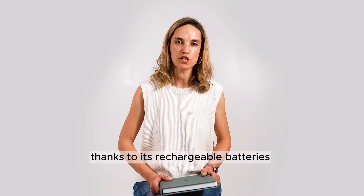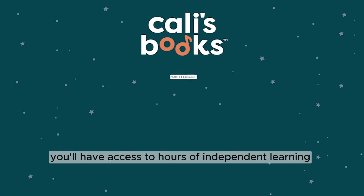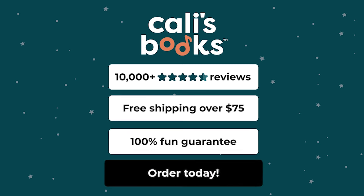Thanks to its rechargeable batteries, you'll have access to hours of independent learning. We only have 1,000 Infinite Books available for pre-order. Order yours now!